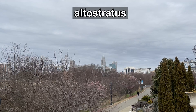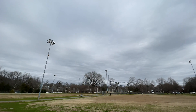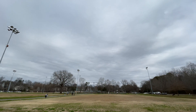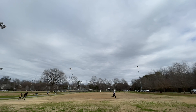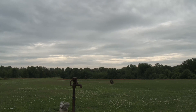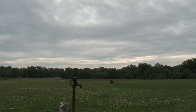Altostratus clouds are middle-level clouds. They are sheets or layers that could allow you to see the outline of the sun, but not to the point that the sun creates shadows. Precipitation might fall from these, but it might also evaporate before reaching the ground. Altostratus clouds could be made of water droplets or ice crystals, depending on how cold the clouds are. These can be anywhere from a mile to three miles above the ground.